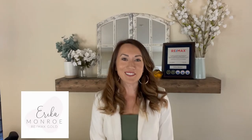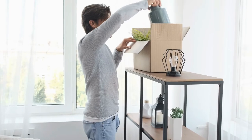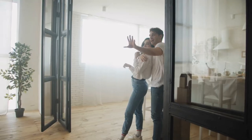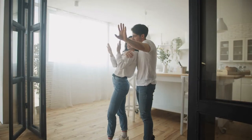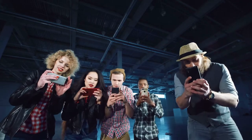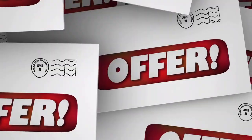Hey everyone, welcome back to my channel. I'm Erica Monroe. I'm a realtor in the Bay Area, and I specialize in Solano County. Even though today's market heavily favors sellers, I still encourage my clients to at least present their home with some light staging. Everybody loves a beautiful house — one that feels crisp, clean, and has a neutral aesthetic. That's going to appeal to the broadest audience possible, hoping to generate multiple offers and get you top dollar for your house.